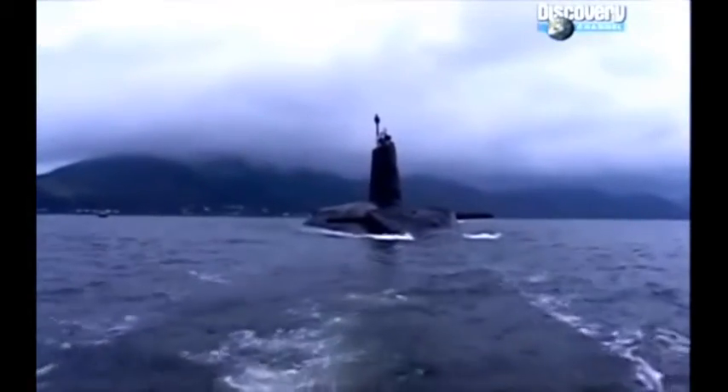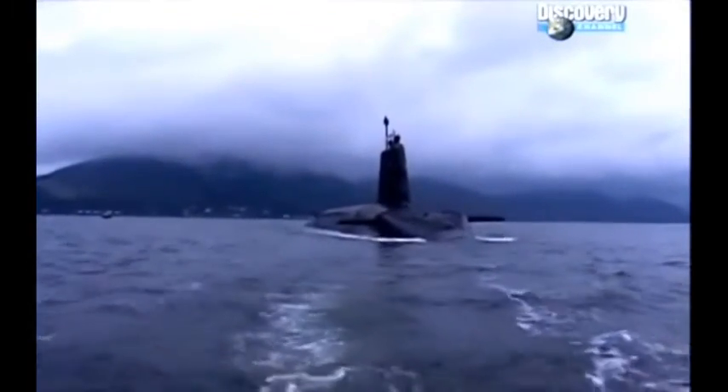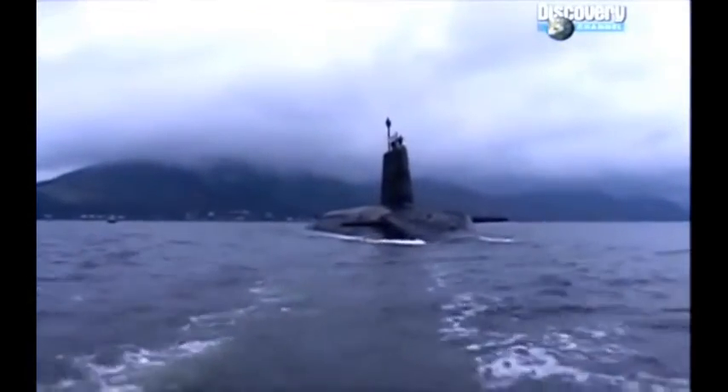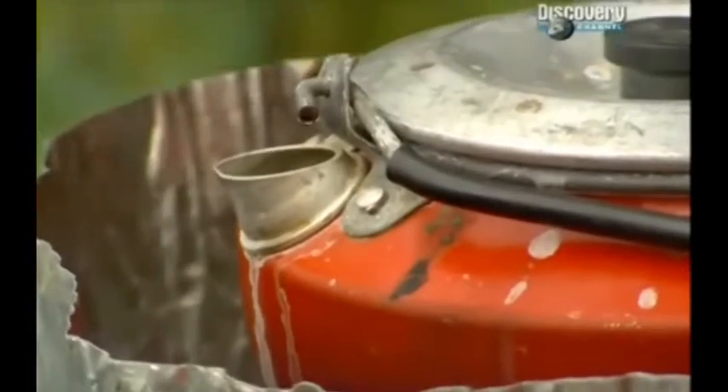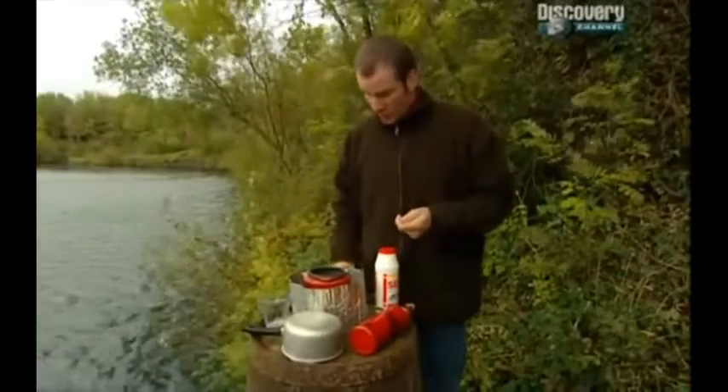HMS Vigilant's electrolysers do exactly the same thing on a massive scale. Another of life's essentials is water. A submarine is surrounded by it, but you can't drink it — it's a bit salty. Again, with a powerful nuclear reactor at your disposal, the solution is simple. As this salt water boils, the steam produced condenses and produces fresh water.